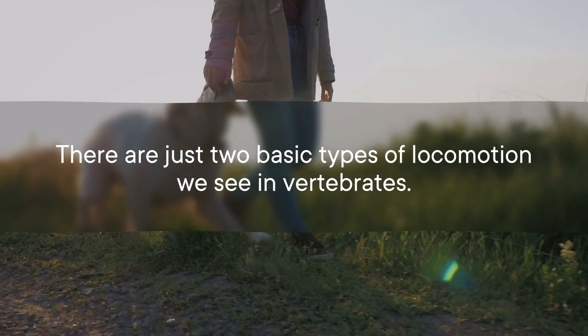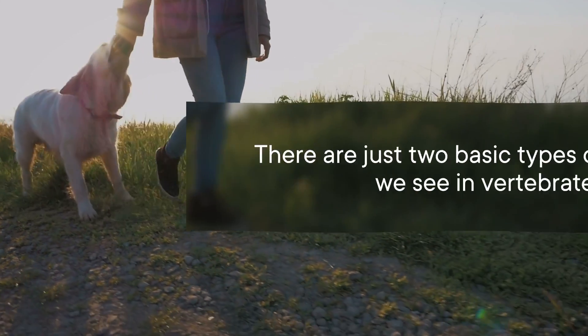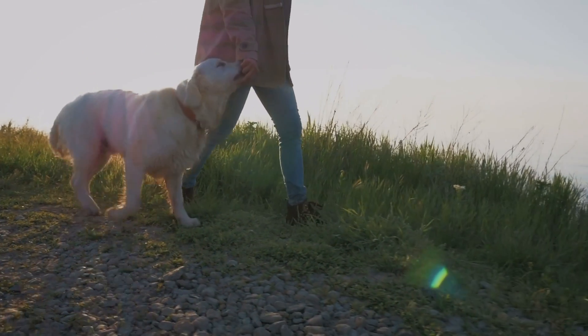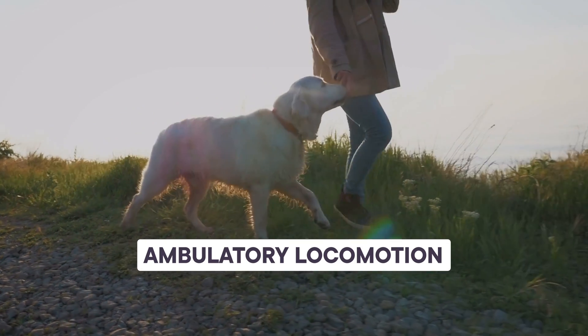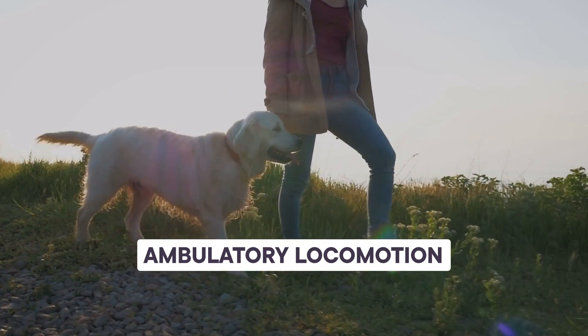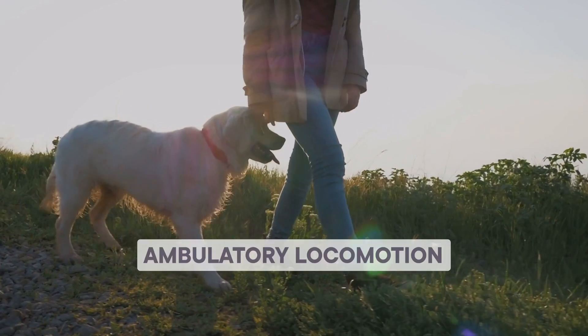Controlling the way we move about the world is a vital function of our nervous system. There are just two basic types of locomotion we see in vertebrates. For us and many other land animals, we prefer to get around by directly controlling our limbs, called ambulatory locomotion. That applies to both four-legged gaits, like most land vertebrates, and two-legged gaits, like ours.